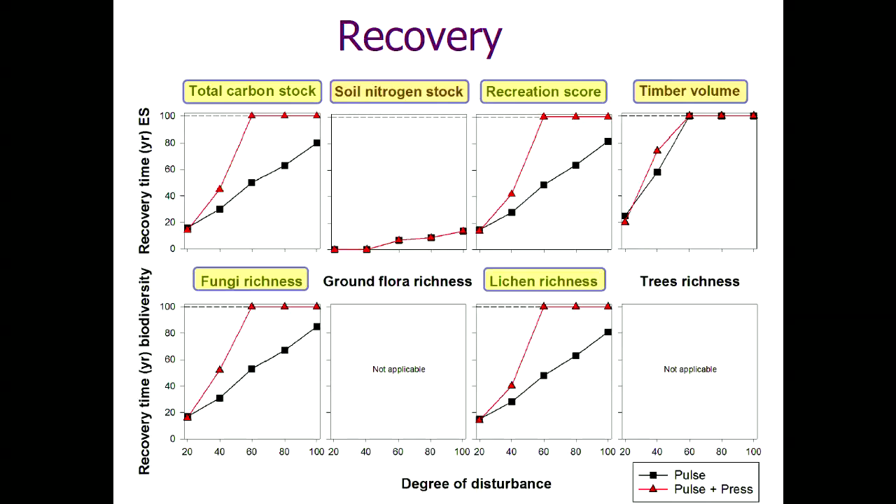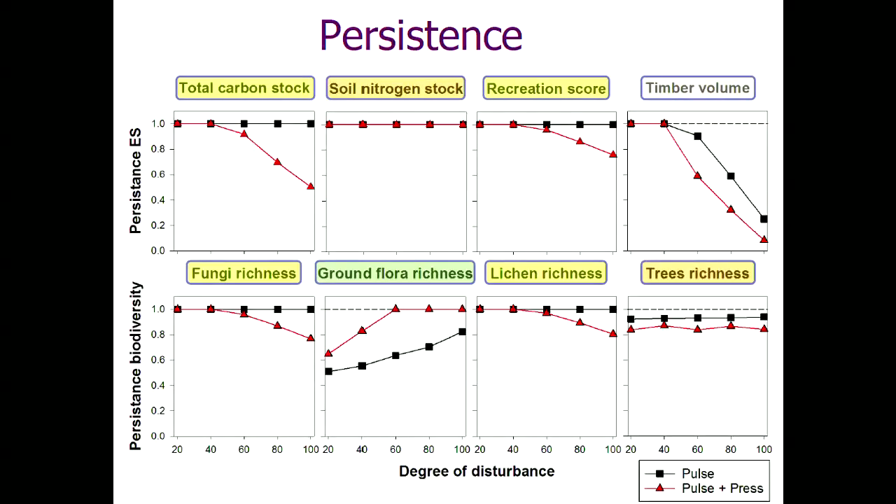Looking at recovery, we start to see a very big difference between the forms of disturbance — recovery takes a lot longer in the presence of herbivores. When you've got the two forms of disturbance acting together, there's some form of interaction for at least some functions and biodiversity measures, actually shifting from a linear response towards a more nonlinear one. The third element, persistence, shows a similar story — for example, for carbon and recreation, we're getting a difference. The results are dependent not only on what you're looking at, but the kind of disturbance regime.